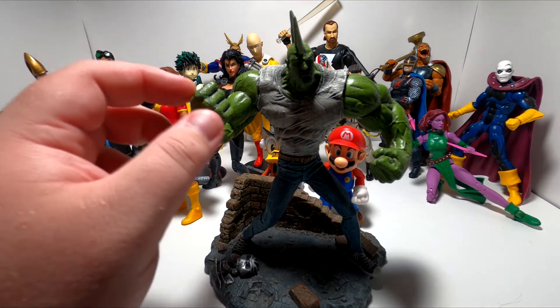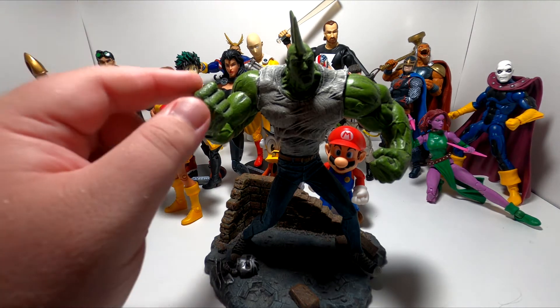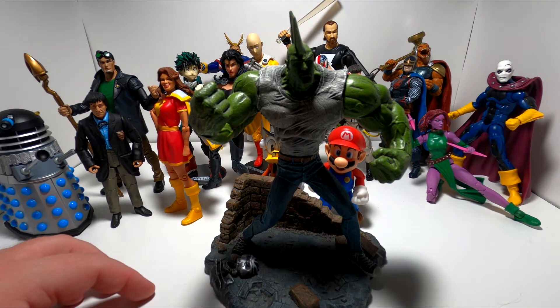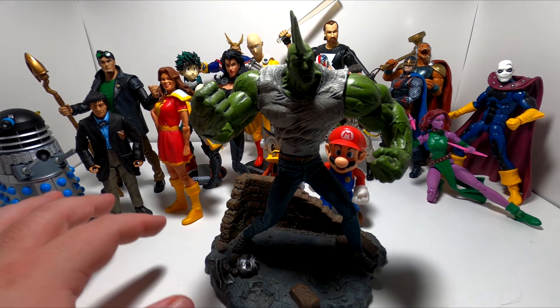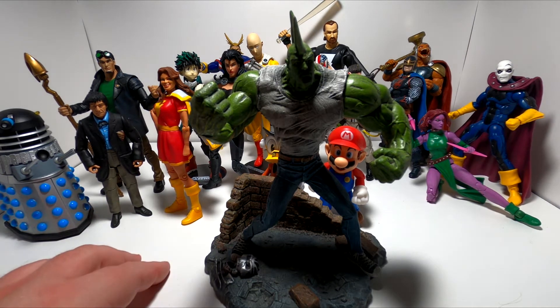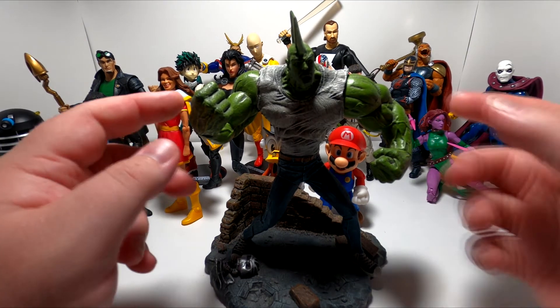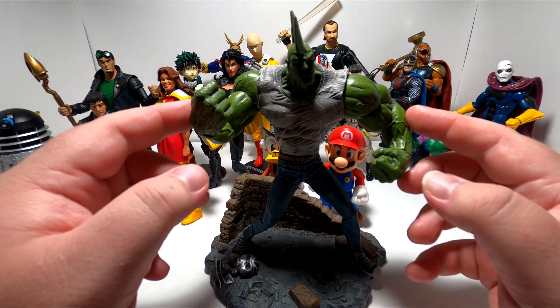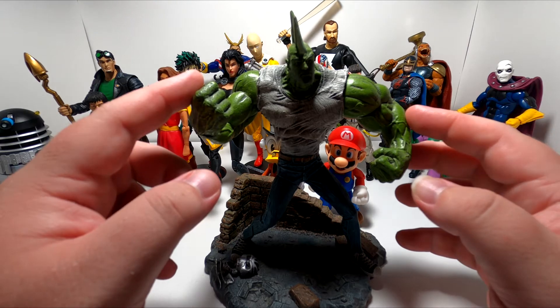As part of that anniversary, McFarlane Toys put out — I believe — four figures representing the four founders who were still at Image at the time: Ripclaw, Shadowhawk, Spawn, and Savage Dragon all got figures. This is one of only, I believe, three Savage Dragon style figures that has ever been produced.